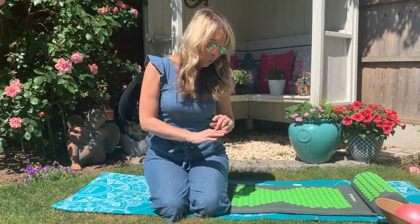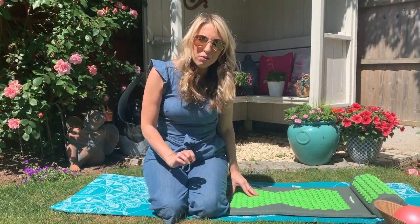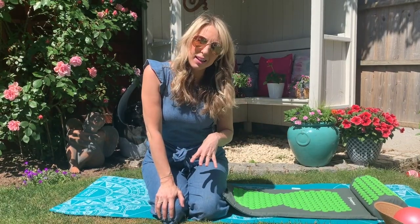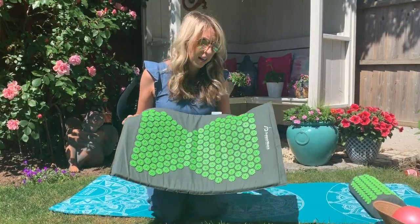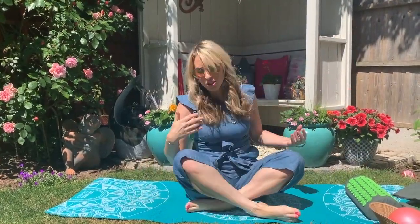I fall asleep within about 10 minutes of lying on this mat. I don't know what it does to me, clearly it is doing something — it is so relaxing — and when you do wake you feel like you've had an eight-hour sleep in bed. When my daughter relaxed on this the other day for tummy ache, I could literally see her body relaxing as she was lying on it, and again she fell asleep. I just love this. It's definitely worth trying — it was only about 20 quid and I'm really impressed.